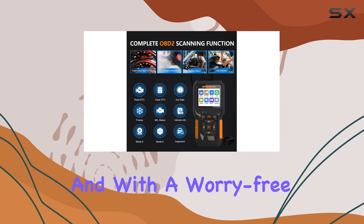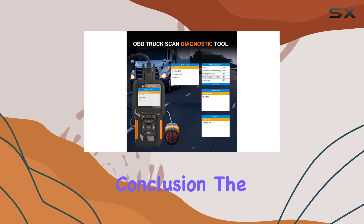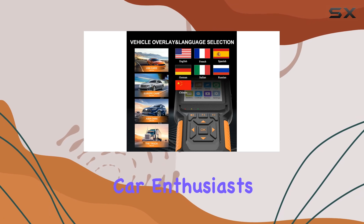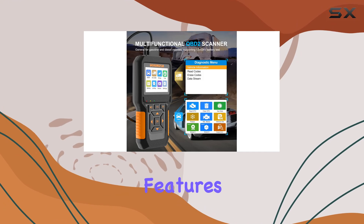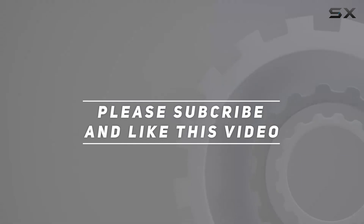And with a worry-free return service, customer satisfaction is a priority. In conclusion, the Humzer NC601 OBD2 scanner stands out as a reliable and efficient diagnostic tool for both car enthusiasts and professional mechanics, offering a wide range of functions, compatibility, and user-friendly features. Check out the video description for updated price, and thank you for watching this video.